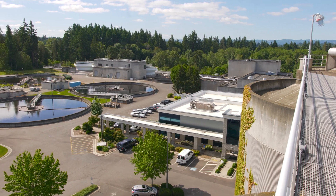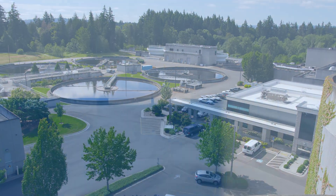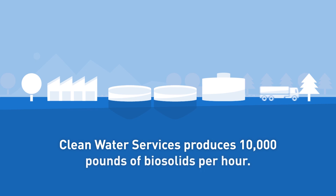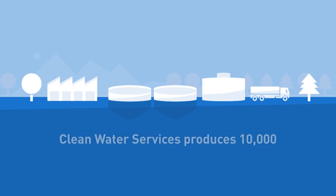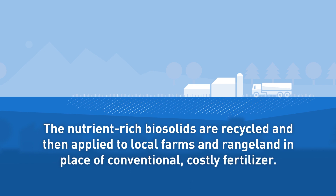We get about 60 million gallons a day of wastewater at these facilities and it's our job to treat it and to beneficially reuse it. Clean Water Services produces 10,000 pounds of biosolids per hour. The nutrient-rich biosolids are recycled and then applied to local farms and rangeland in place of conventional, costly fertilizer.